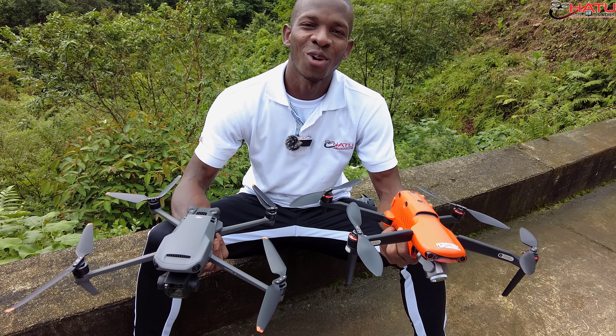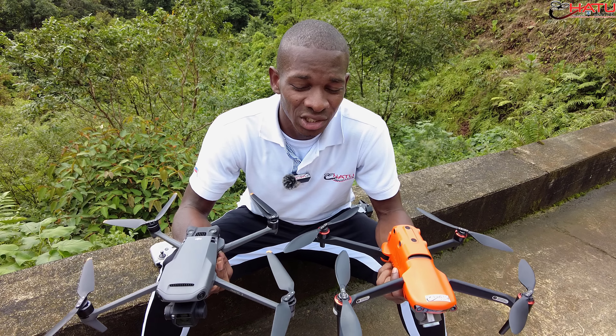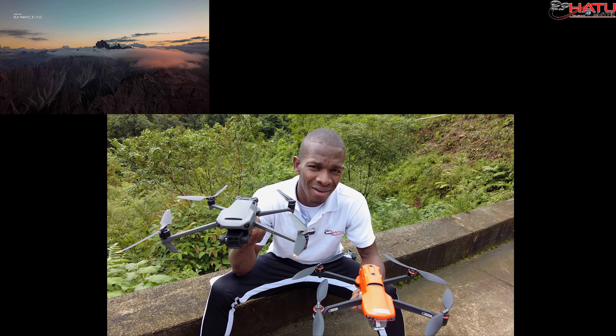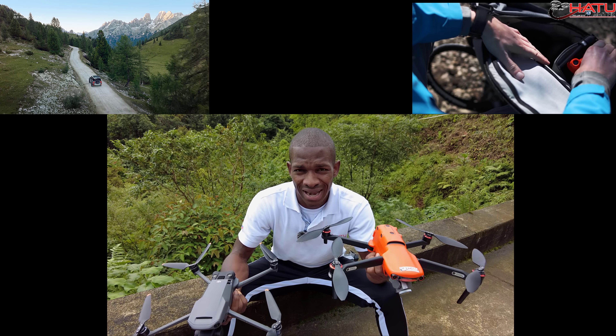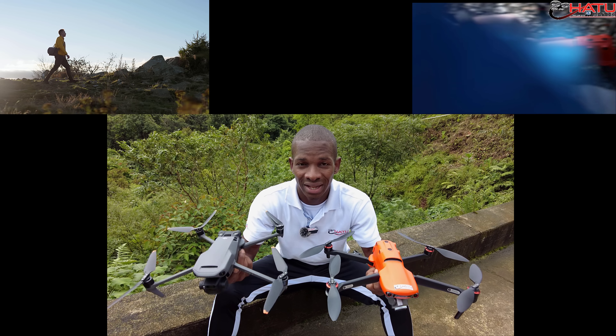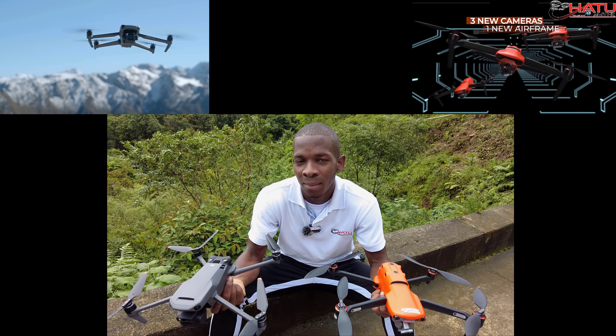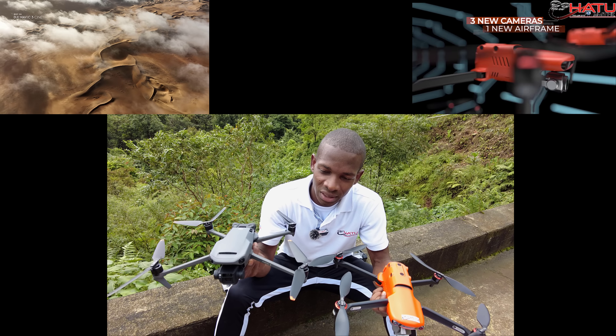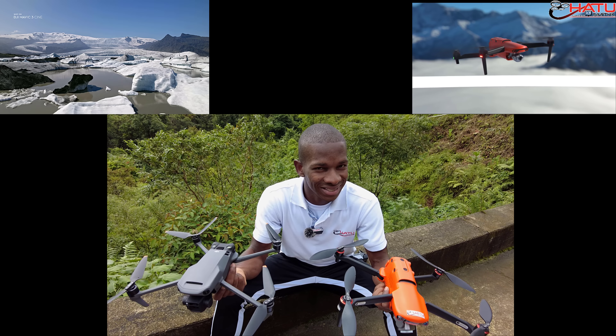Hola, ¿qué tal queridos amigos? ¿Cómo están? Vamos a hacer un par de pruebas en este canal en lo que tiene que ver con el drone insignia DJI, el Mavic 3, y la bestia o Pegasus, como le llamamos al Evo 2 Pro, que antes que saliera el Mavic 3, desde mi punto de vista, era el mejor drone comercial. Ahora que ha salido el Mavic 3, ya se complica la situación.